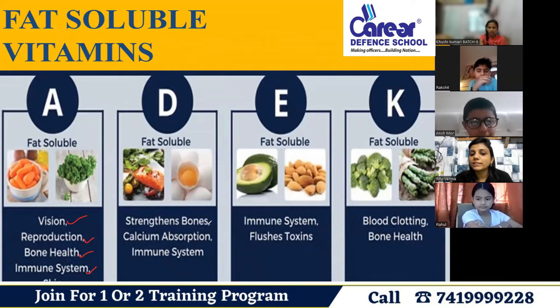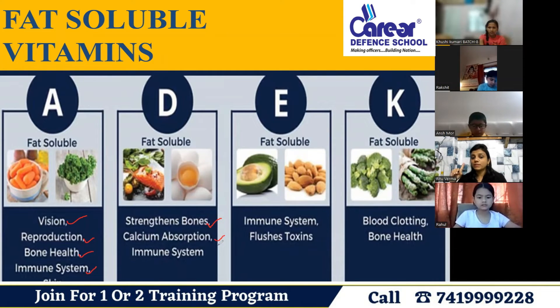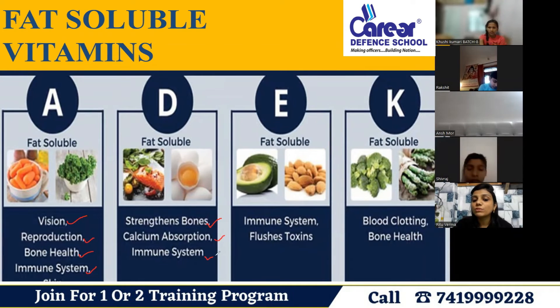Vitamin D helps to strengthen the body and the bones. There is a strong relationship between vitamin D and calcium absorption. We get vitamin D from sunlight. Vitamin D is very important for calcium absorption and for the immune system.